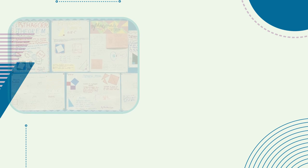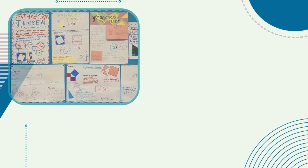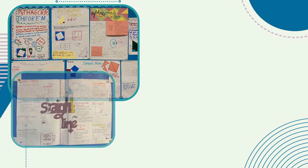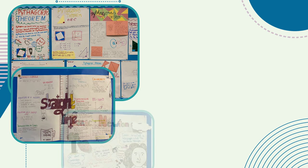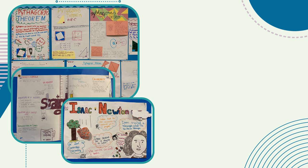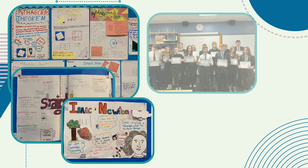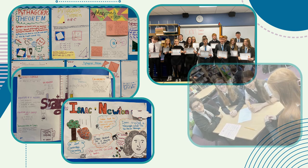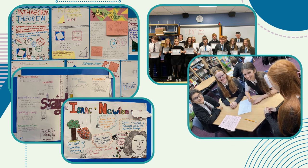Here we have some examples of pupils' work from a range of our classes and levels, where students have worked together to present a variety of topics in maths, including Pythagoras, the straight line and famous mathematicians. There are also opportunities throughout the year to take part in both team and individual national mathematics competitions.